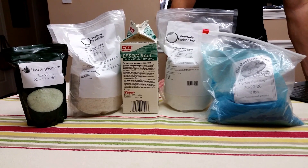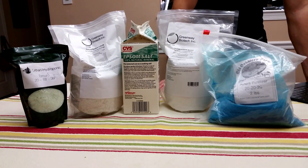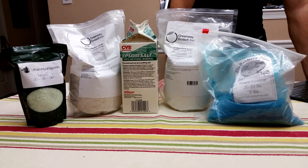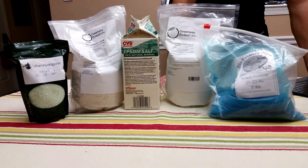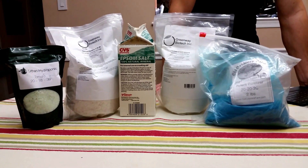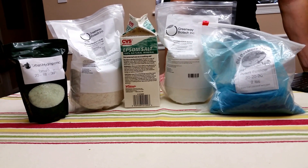I recommend that you look for fertilizers made by companies with a good reputation, which is not always easy to find. A lot of the time you can rely on word of mouth from friends or other people who do hydroponics.